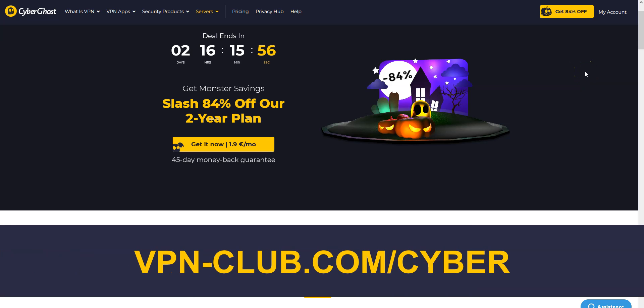To give it a try, visit vpn-club.com/cyber or click on the link in the description. With our link, you will take advantage of an 84% discount and two months free. CyberGhost comes with a 45-day money-back guarantee, which is more than any other VPN.